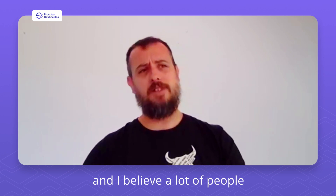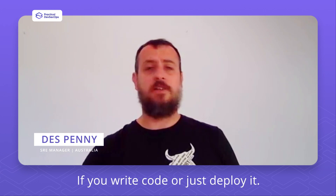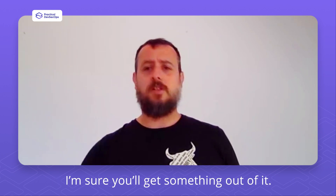I would recommend this course, and I believe a lot of people and a lot of organizations that want to improve their security posture can benefit from it. If you write code or just deploy it — if you're DevOps, security, development, cloud, whatever's in your title — if you work with code in some form or another, I'm sure you'll get something out of it.